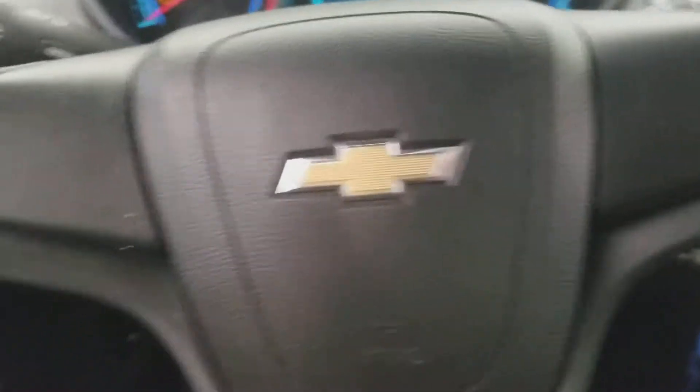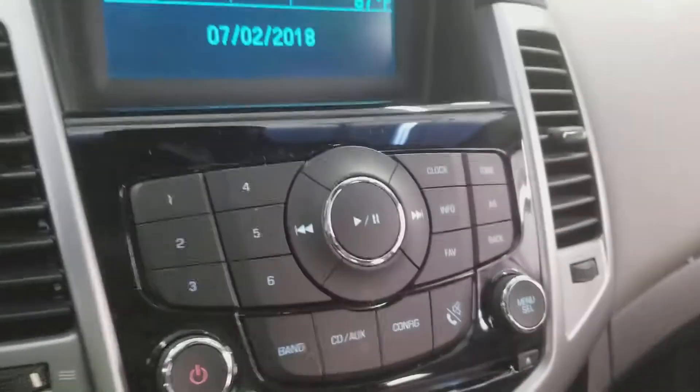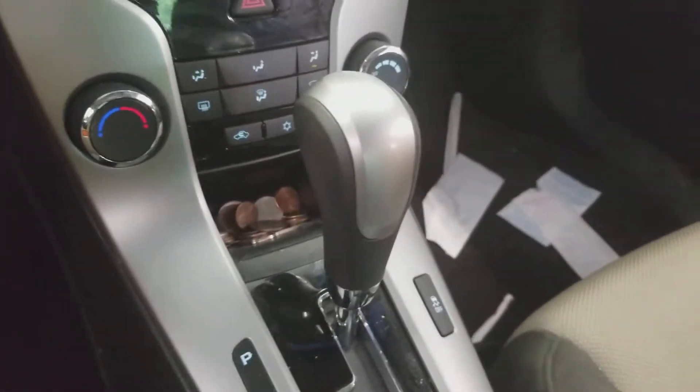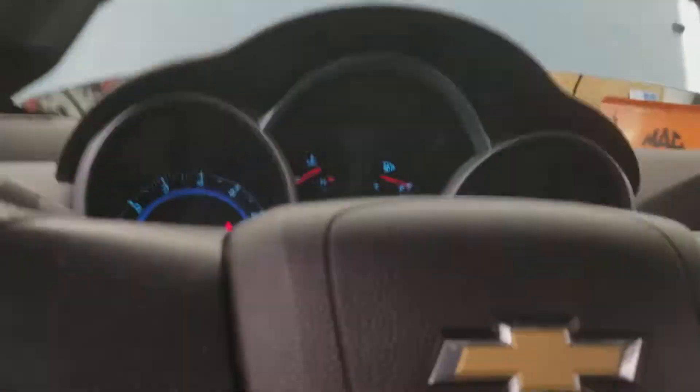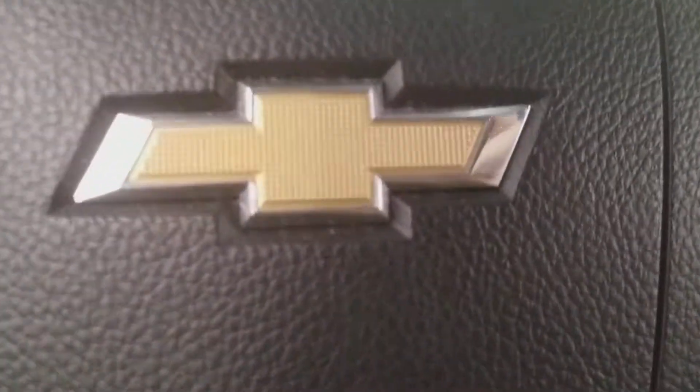Now let's take a look inside this car. Here's the Chevy steering wheel, radio, AC, PNRD transmission, throttle, speedometer, fuel and temperature gauges, the front seat, the back seat — and I guess that's it for this video.